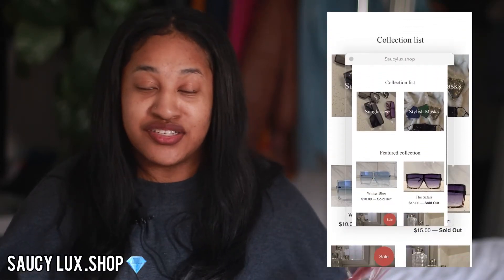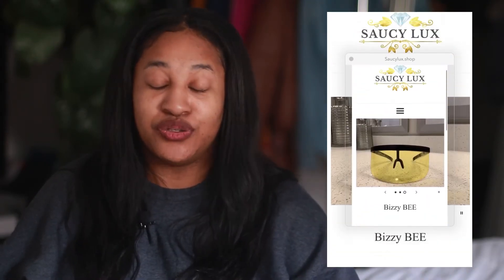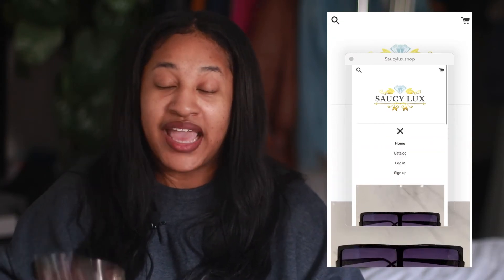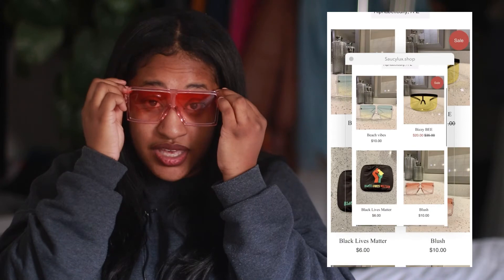Before we get into this video, this video is sponsored by Saucy Lux. This website is so amazing — really cute, classy, and they have shades and masks. They are bomb and very affordable. Today I have the pink blush ones, which are featured on their page. I'll leave the link in my description, make sure you tell them I sent you.